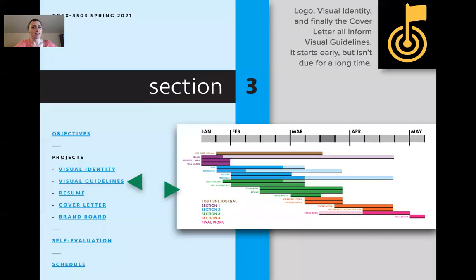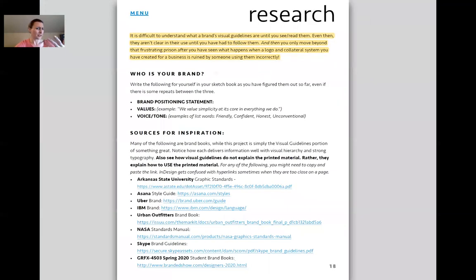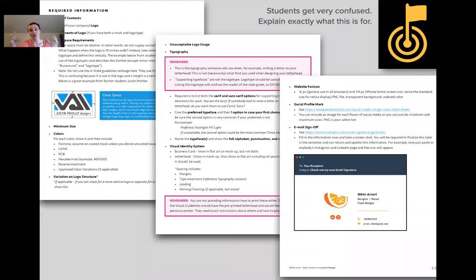Visual guidelines: logo, visual identity, and the final cover letter all inform visual guidelines. It starts early but goes on for a long time. Cover letter is what really starts to inform it. Many students have never actually used visual guidelines. They keep trying to explain their design process instead — I explain that someone has received your letterhead already printed. How do you want them to use it? It's explaining how to use everything, including the email sign-off.